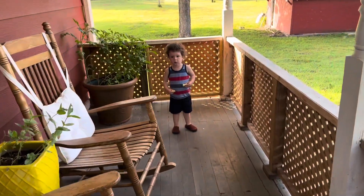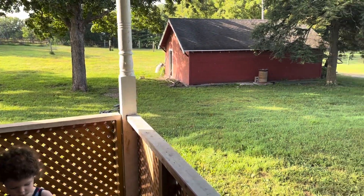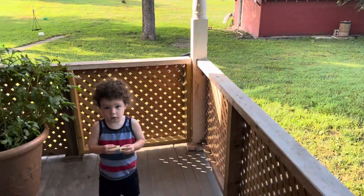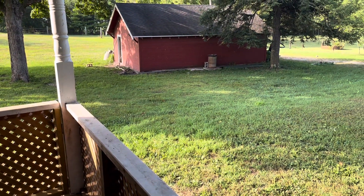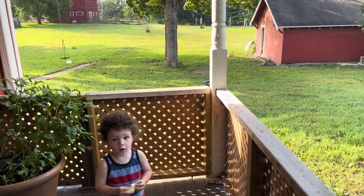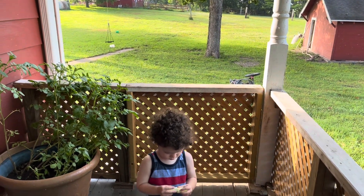Good morning and welcome to Dyson Days where we are raising our children up in the Lord and also a little bit of first-time homesteading. This morning we are going to take the opportunity while Evie's taking a nap to go around and do our morning chores, and we're also going to go by the idea of 'see a need, fill a need.' So let's go around and see what needs to be done this morning.